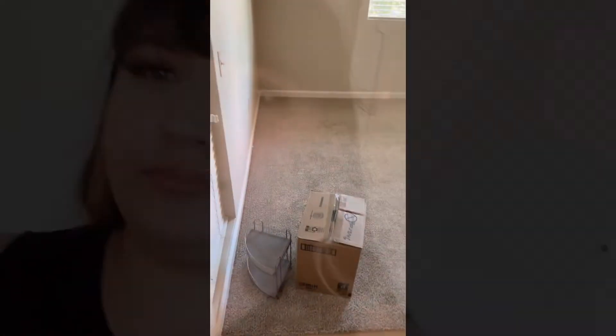Hey guys, welcome back to my channel. We're back with another video — today I'm gonna give you the empty apartment tour. A realistic empty apartment tour. Rent is expensive, and we already moved some things in, so it's not like empty empty, but basically empty. We're gonna start off with the door.